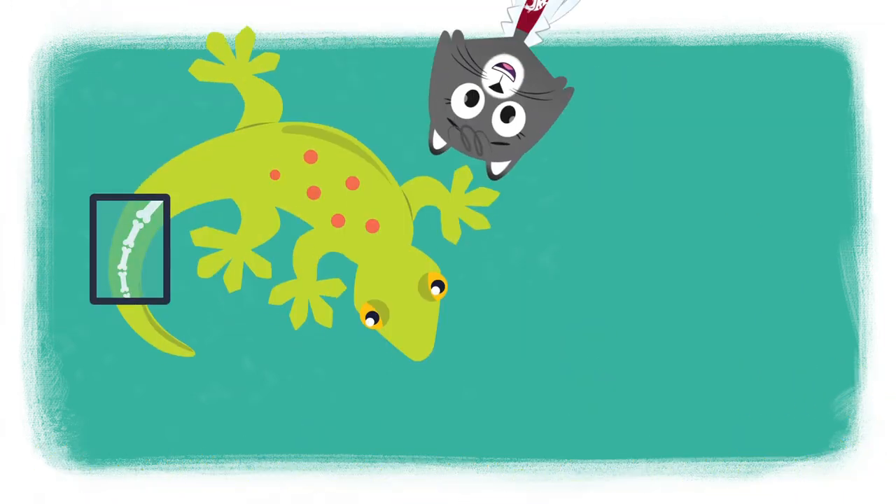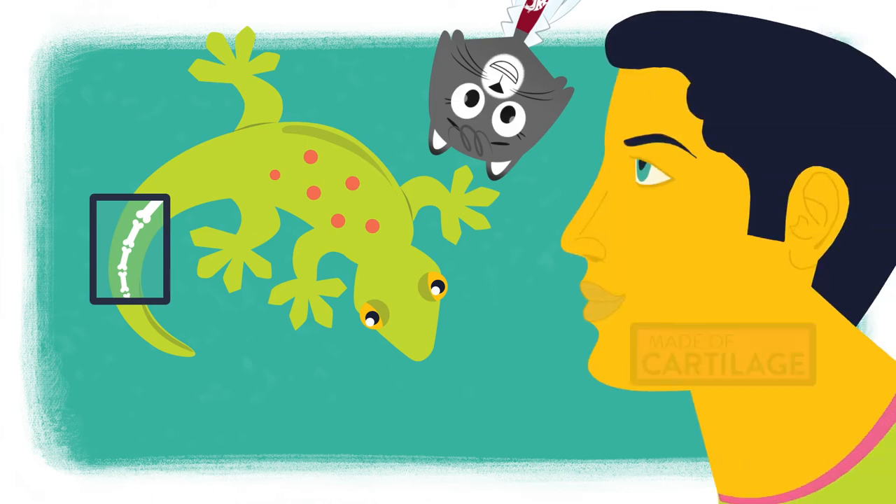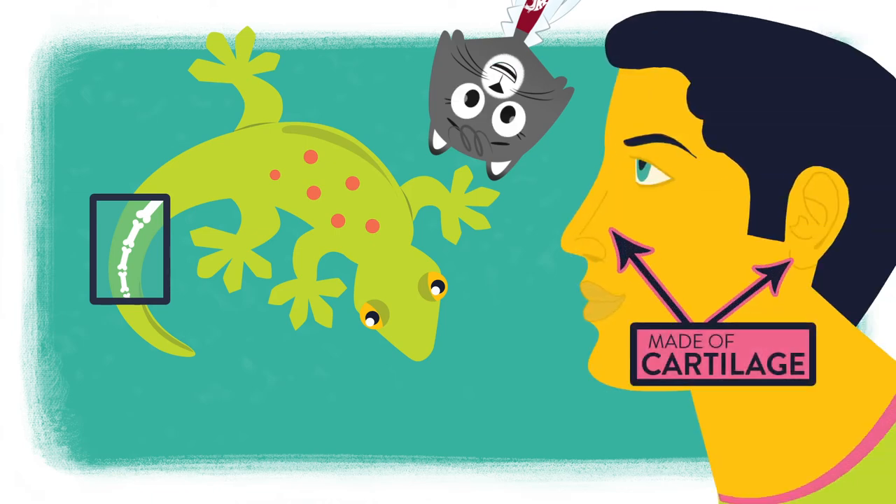The original tail is made out of bone, but when it grows back it will be made out of cartilage — the same stuff that makes up your nose and ears.